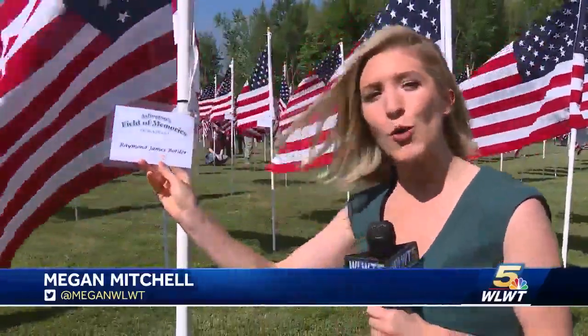The Sea of Flags is a remarkable sight to see, but if you take a closer look at each flag, you'll see a card with a veteran's name on it. It was chosen by a volunteer who considers them their hero.